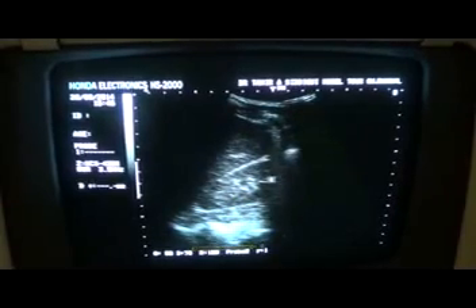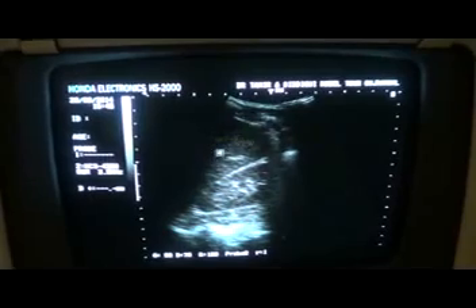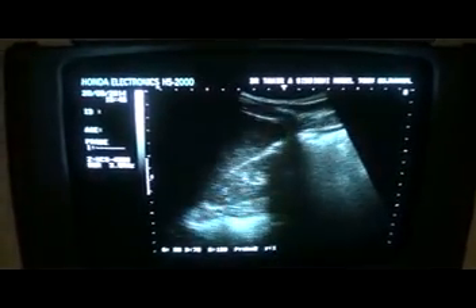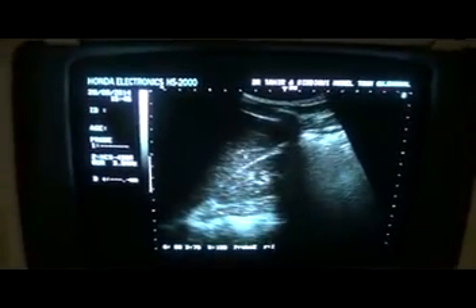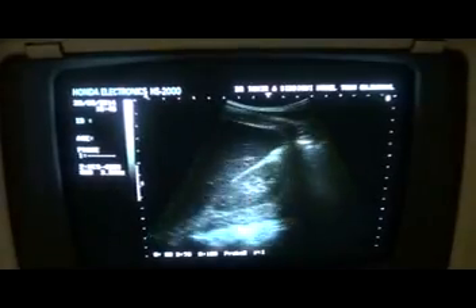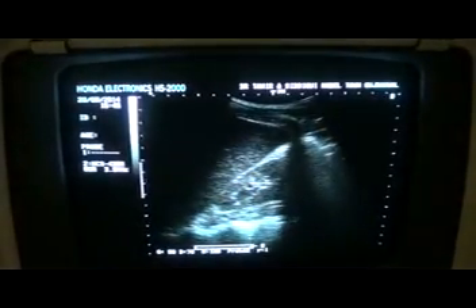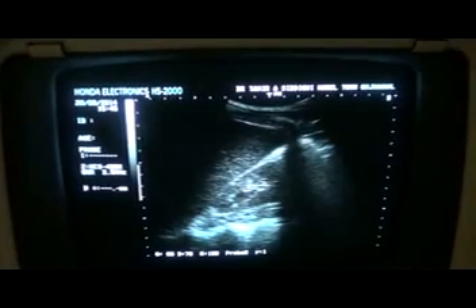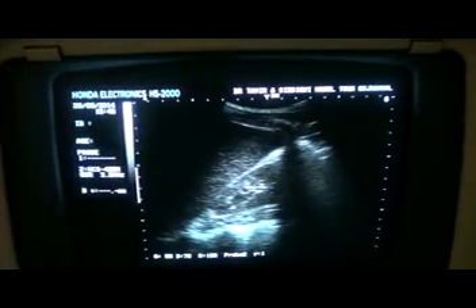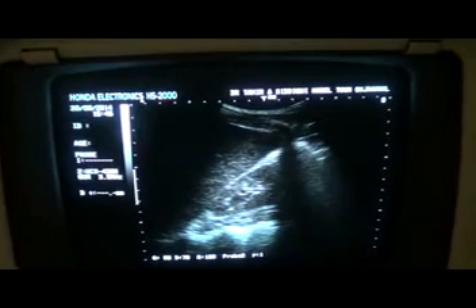This is the right kidney — the upper pole, mid region, and lower pole. We can see that the echogenicity of the inner parenchyma is almost equal to that of the adjacent liver parenchyma. So the kidney is normal in echogenicity. Corticomedullary differentiation is intact. This is the cortex, and these tiny cystic areas are representative of the pyramids.